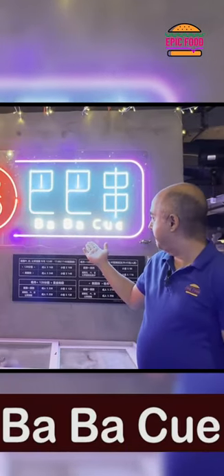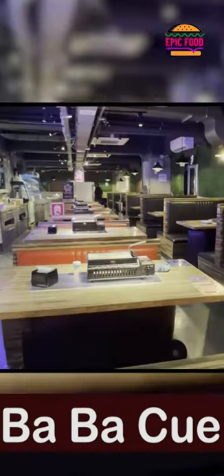Hey everyone, this is Harish Noodwani. Today we have come to Barbecue. Here is the main entrance and the dining area.